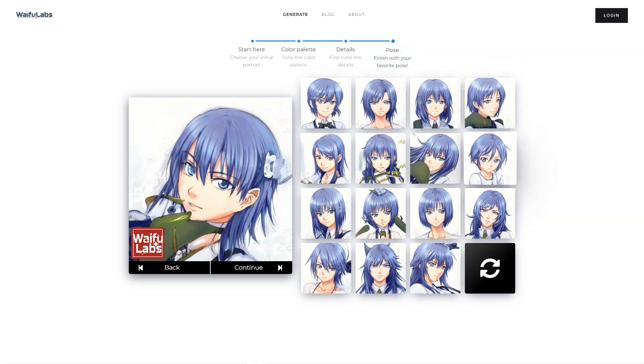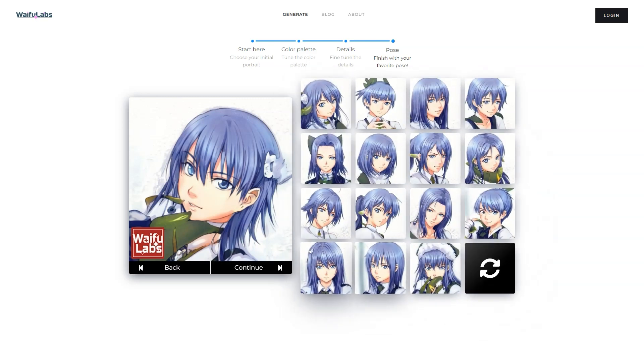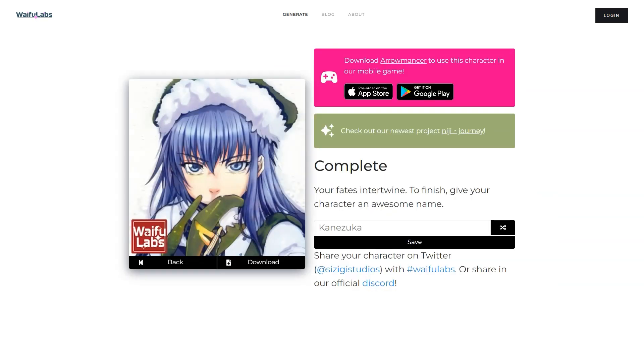So if you're an anime fan or just someone who loves cutting-edge technology, Waifu Labs and Aromancer are worth checking out. Whether you're looking to create your own anime character or just play with some AI-generated ones, these products are sure to impress. Give them a try and see what all the excitement is about.